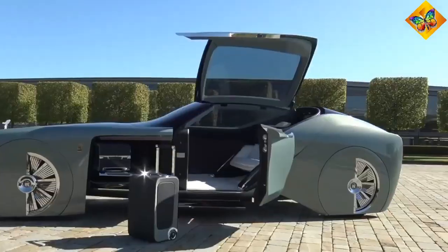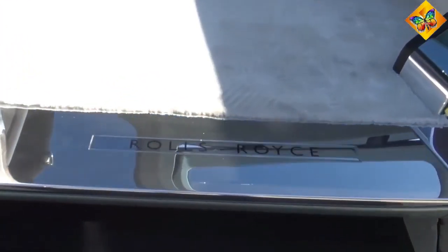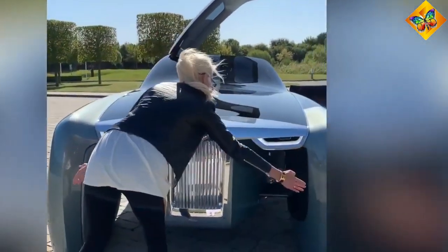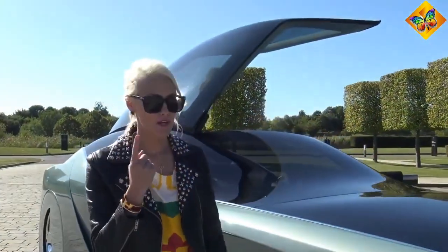This car is called the Rolls-Royce 103 EX — 103 standing for the 103rd experimental car from Rolls-Royce, and EX for experimental. Looking at the overall form and design, it looks like a yacht — kind of like a catamaran. You can see this massive wheel arch, and the body flows all the way through. This is for two reasons: better aerodynamics, and in a fully autonomous future, cars could potentially be traveling at 300 kilometers an hour running with traffic.